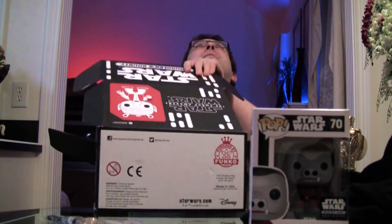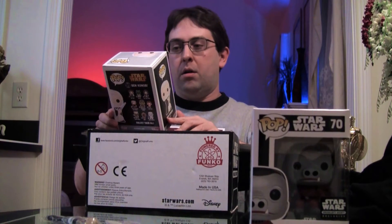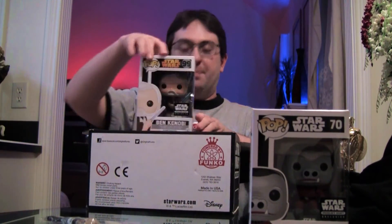Well let's see who do we get — hopefully it'll be somebody kind of cool. Oh! It's Ben Kenobi. But it's an action pose lightsaber-out Ben Kenobi. And that is really nice. I haven't even gotten an old Ben Kenobi yet — now I don't even know if I care to get one because this one is super cool.